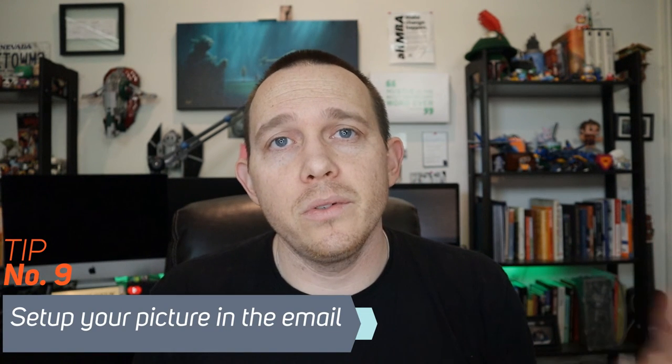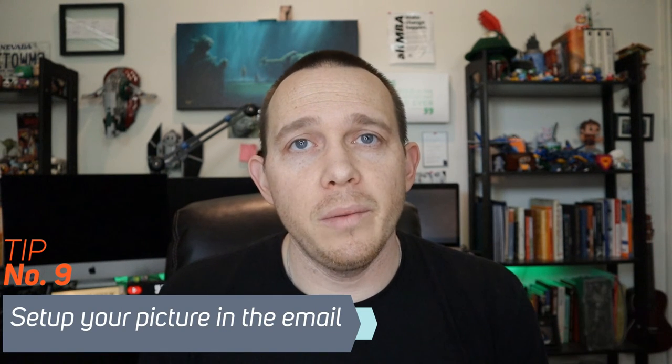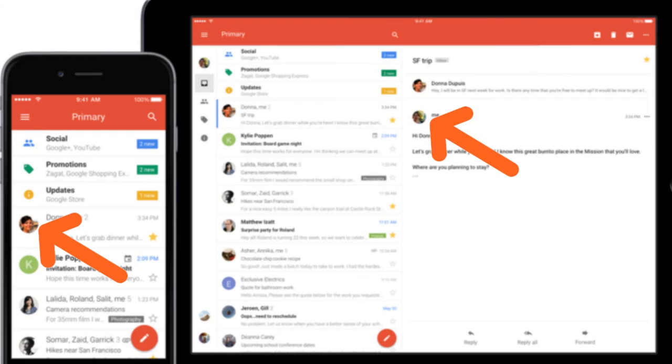And the last way — trick number nine — is to use your picture in your email. With your Google profile, you're able to send out an email and it'll have your picture in there. This is specifically for Gmail, and when you send the email it makes it look like it's coming from a real person instead of just a letter.